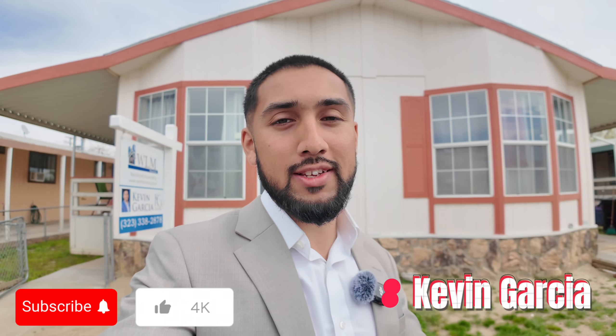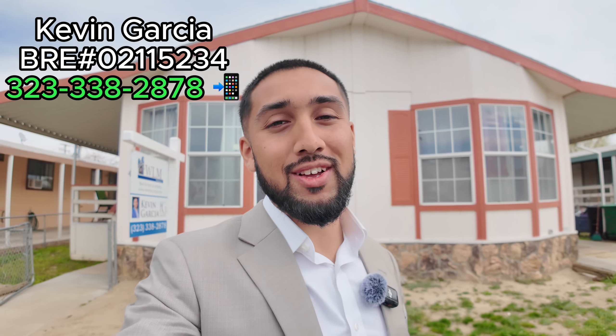Thank you guys so much for tuning in. If you found this video valuable or learned something from it, make sure to leave a like, comment, and subscribe. Stay tuned for all my future content. If you are in the market and thinking about buying or selling a home, give me a call — I'll help you through that process. As always guys, catch you on the next one.